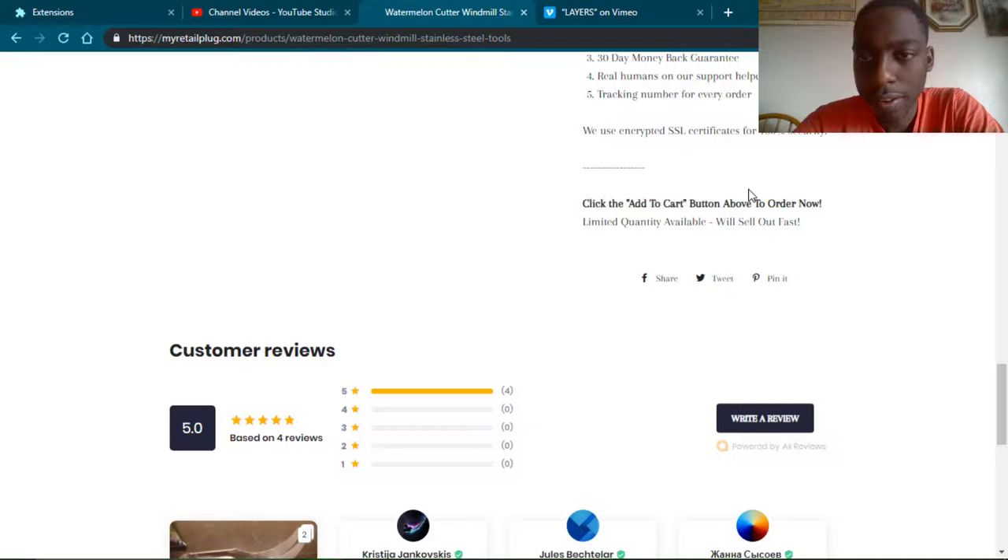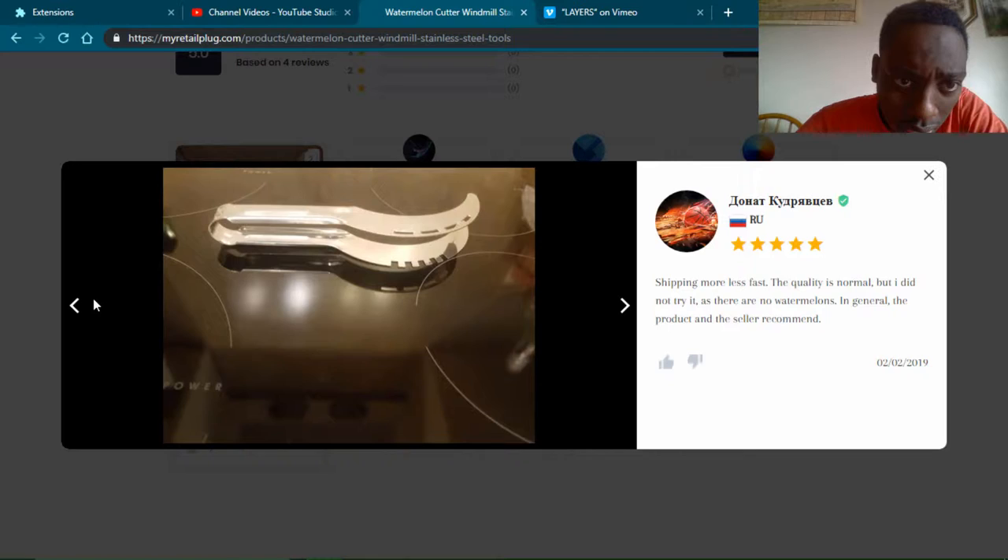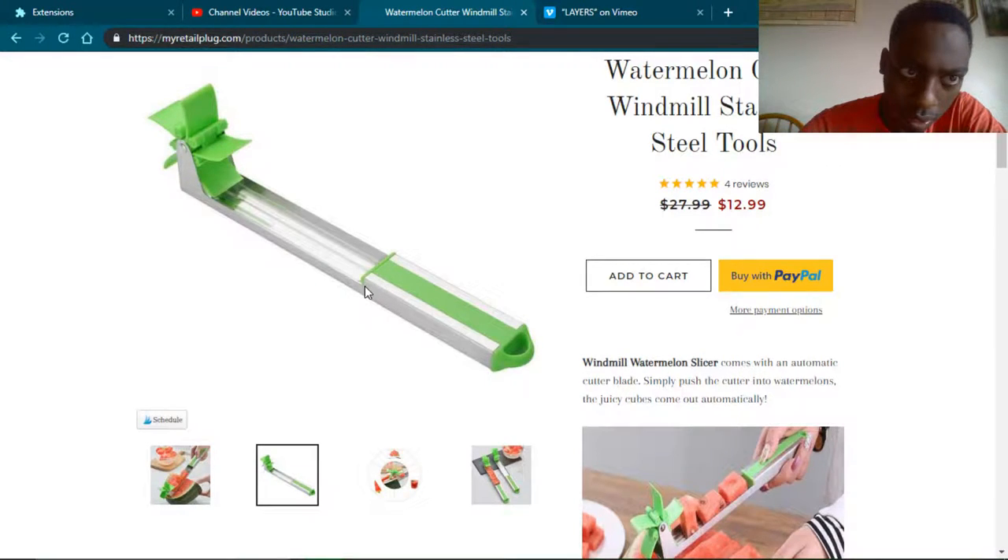Let's check out the reviews. That photo looks kind of different — it looks a little different than the one shown above. Maybe I was just looking at the watermelon mostly, but it definitely looks different. See this? Yeah, that looks like a different product. So that's not good. It would be really bad if I bought the product shown above and then received this one instead.